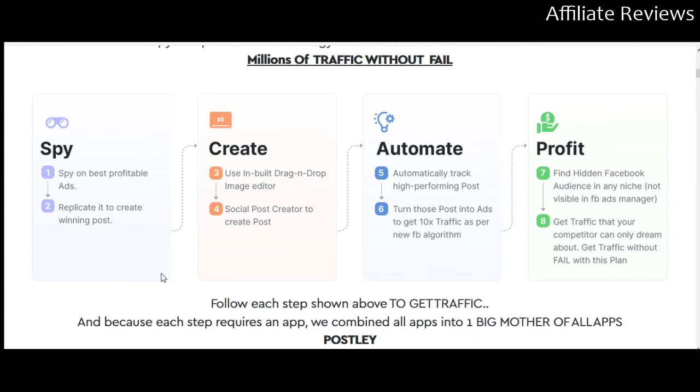On top of copying what other people have done, Postly will also let you create new ads. It's going to help you automate a lot of your practices on social media — in particular, it's going to be very handy for scheduling things and for analytics. It's also going to help you find Facebook audiences in any niche and help you get traffic. So obviously, whatever revenue-generating techniques you're using on social media, this is ideally going to help you with it.